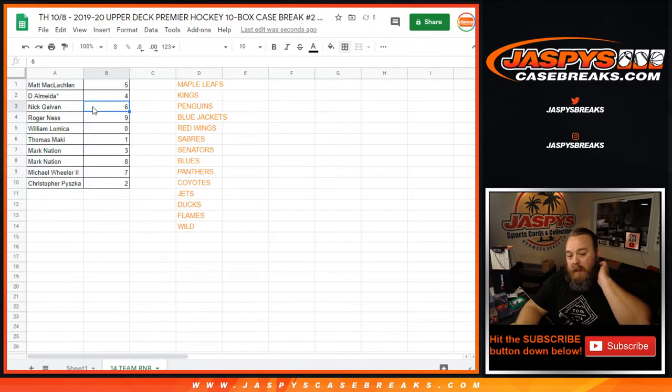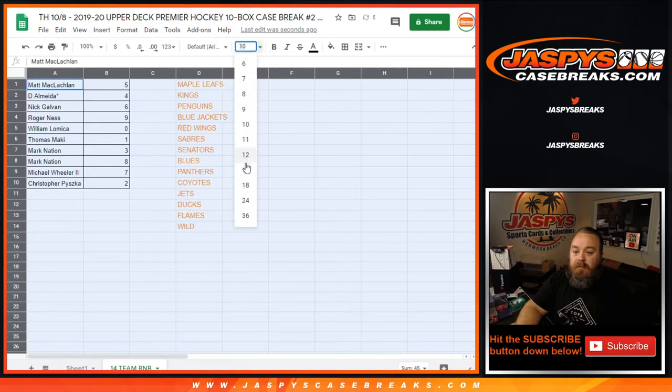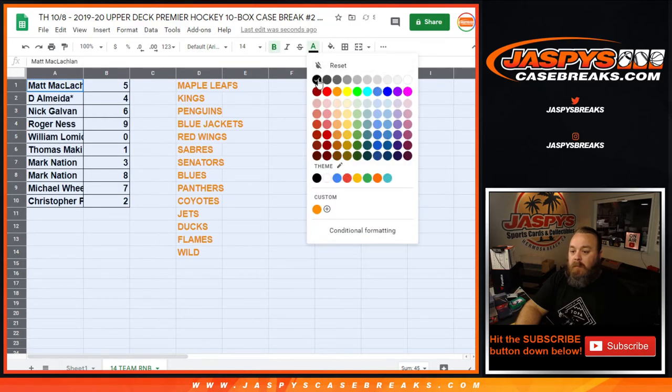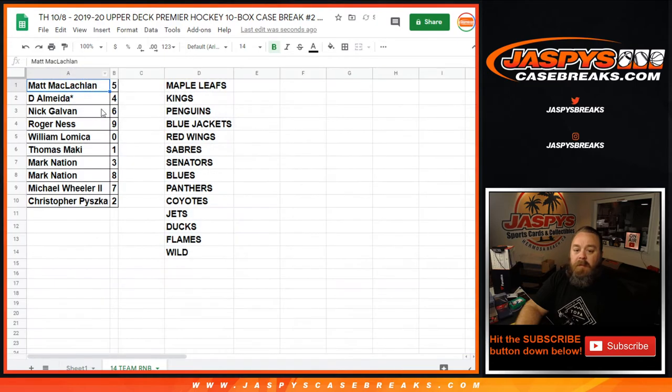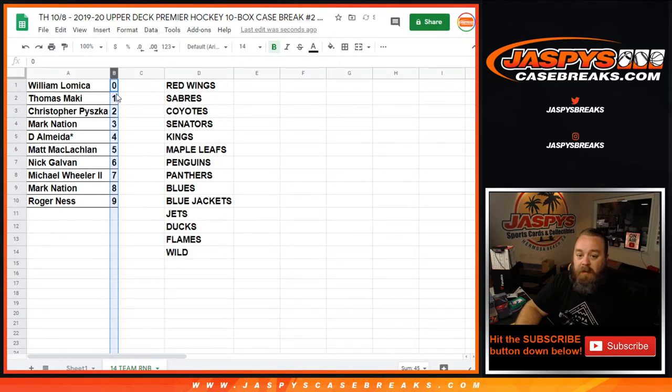Matt McLaughlin with spot five, D'Almeida with spot four, Nick Galvin with spot six, Roger Ness with the nine, William Lamica with zero, Thomas Malky with one, Mark Nation with three and eight, Michael Wheeler with seven, and Christopher Pishka with two. Let's go organize that by numbers right there.